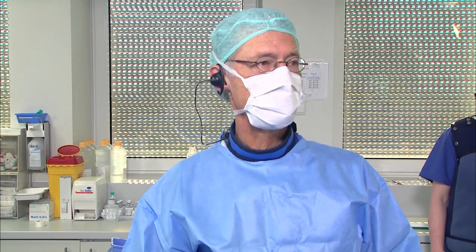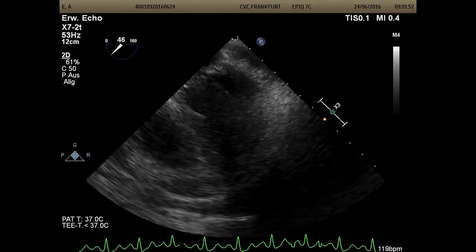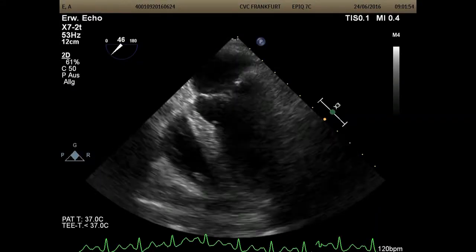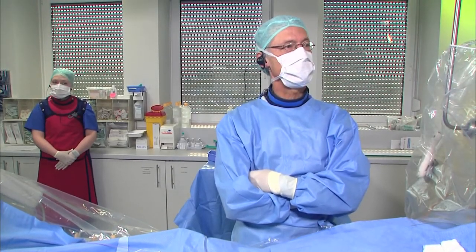We just introduced the TEE probe. Laura is doing the echo. The first thing we look for when we do LAA closure is to look for thrombi in the left atrial appendage, because if there's anything in there, then we should certainly stop. Laura, can you show us what you see on echo?